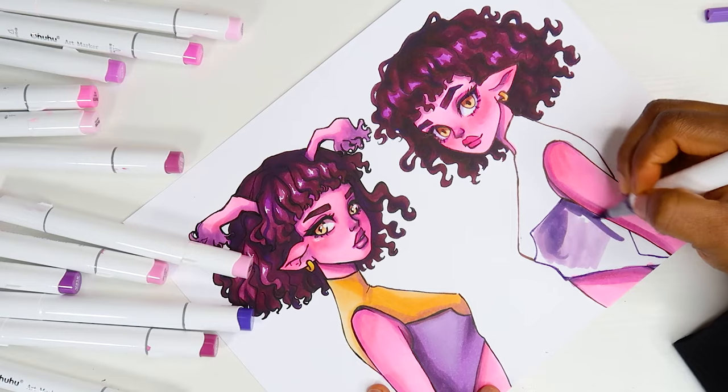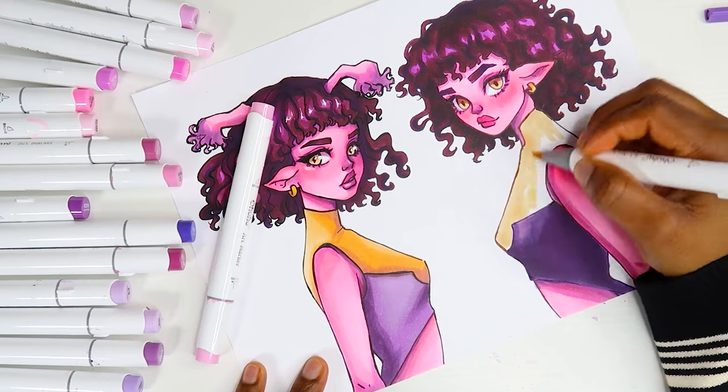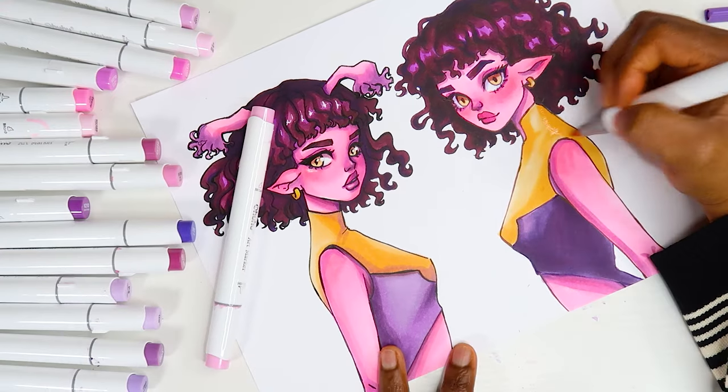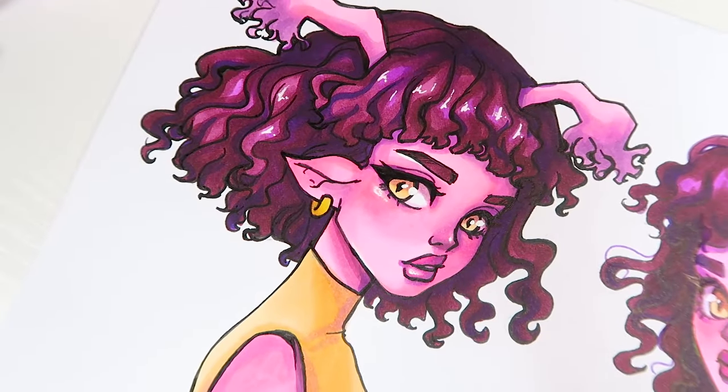So this is pretty much it for today's video. Definitely let me know what your thoughts are about my new art style, and if you guys are planning on experimenting with your art styles, what are you planning on changing?